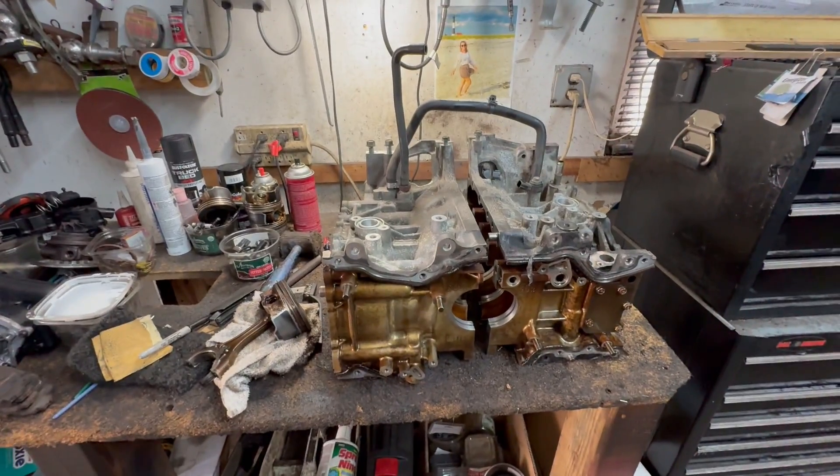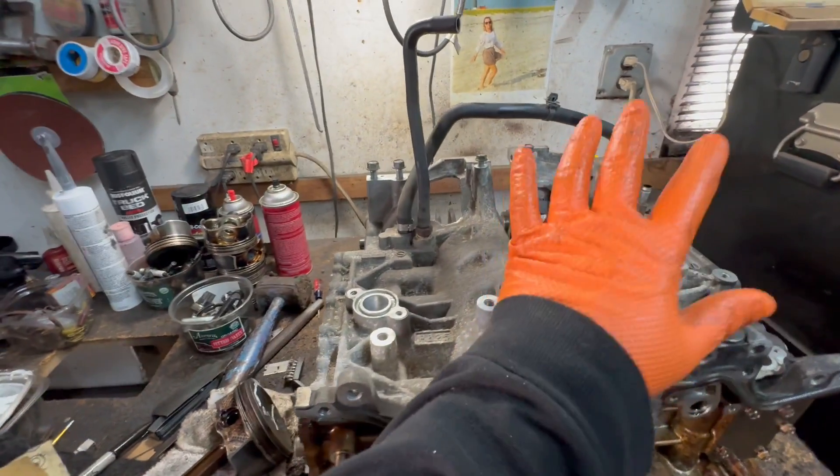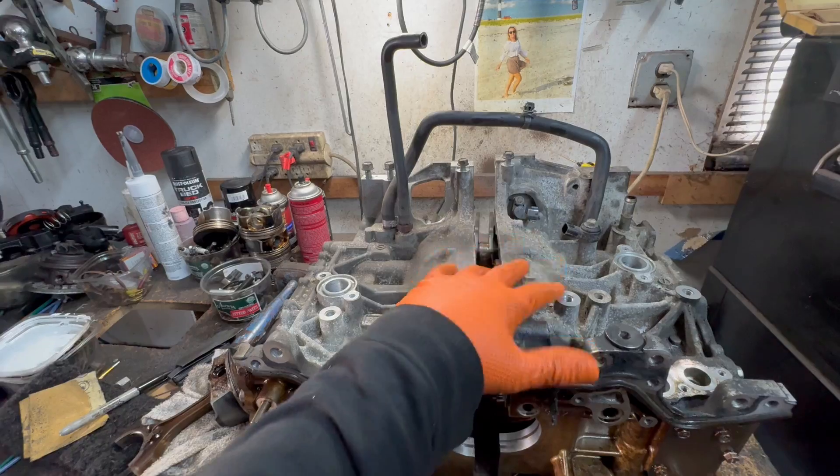Hey guys, Motor Car Nut here, and today we're working on a Subaru engine. It doesn't really matter which engine it is — we're talking about pistons and piston sizes.